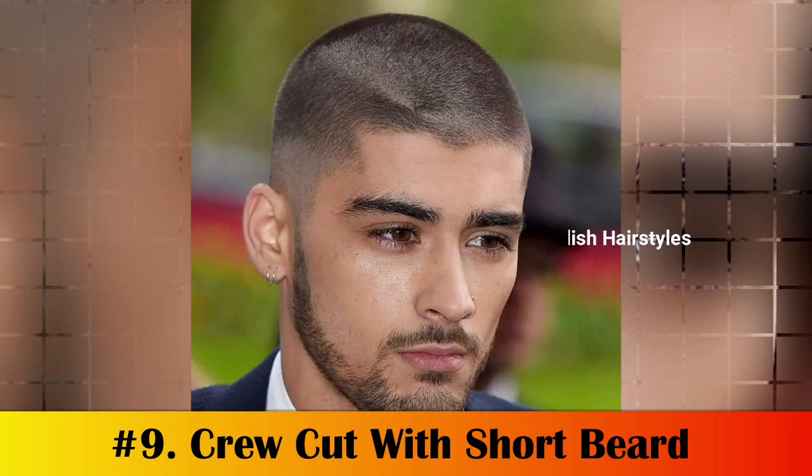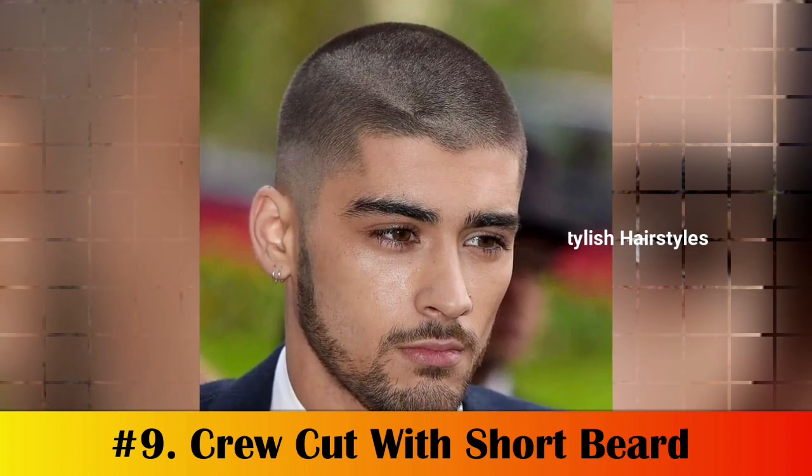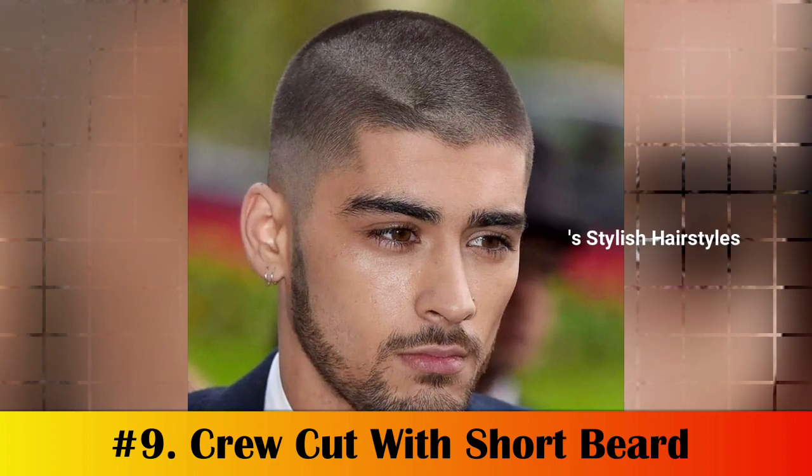Number 9: Crew Cut with Short Beard. The crew cut is one of the most classic and timeless hairstyles for men with heart-shaped faces. The style is characterized by short hair on the sides and back, as well as a slightly longer length on top.